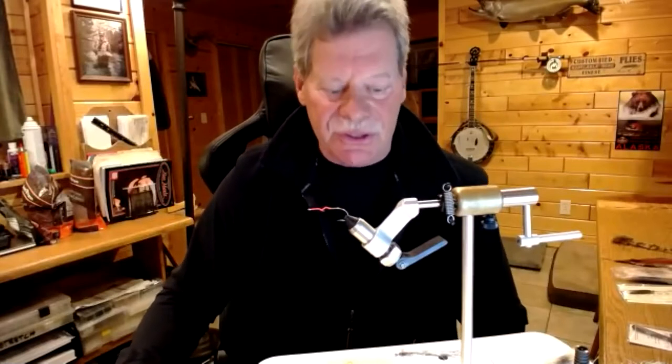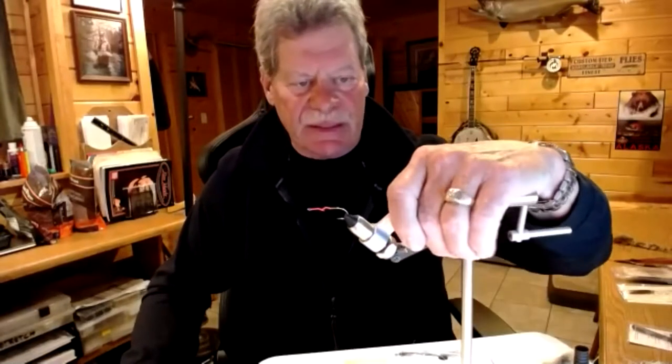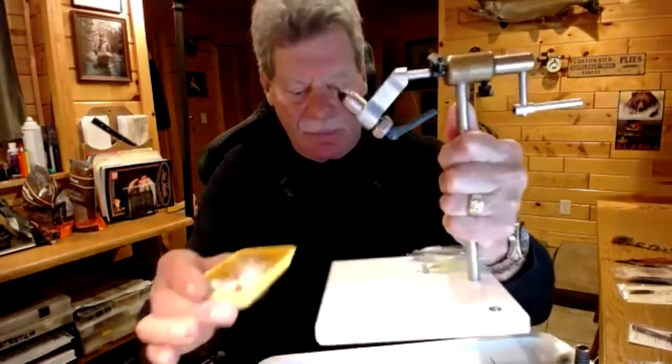I sell rods and reels — a relatively small selection — because there's so much of that out there. Most of what I sell are fly tying materials. I sell a lot of Peak vises because Peak has a minimum retail price requirement, so my pricing is the same as Cabela's or Bass Pro. The big difference with the Peak vise is the six-by-six pedestal — you can really crank on a fly like spinning deer hair without the pedestal rocking like it will with a smaller one.